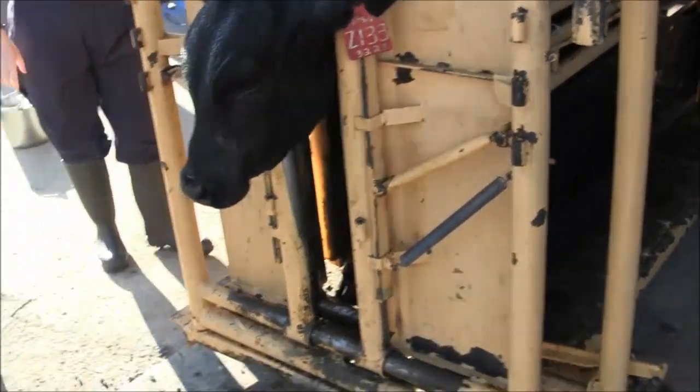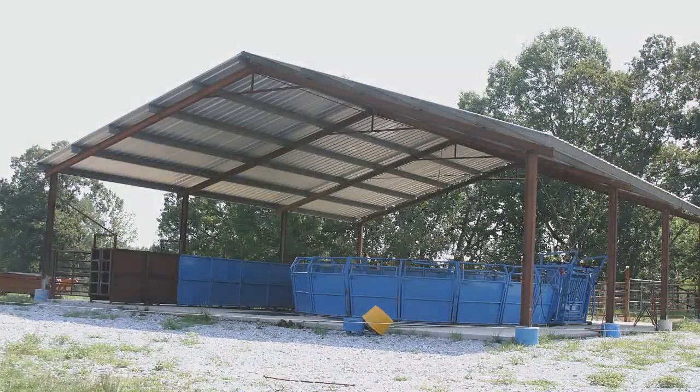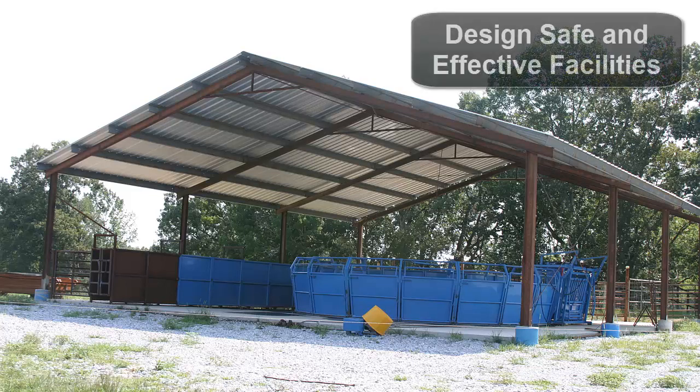When designing cattle handling facilities, be sure to consider the type of animals to be handled, the number of animals and frequency of handling, and the purposes for which those animals will be handled. Ultimately, the most important aspect of designing cattle handling facilities is to ensure the safety of both animals and their human handlers.